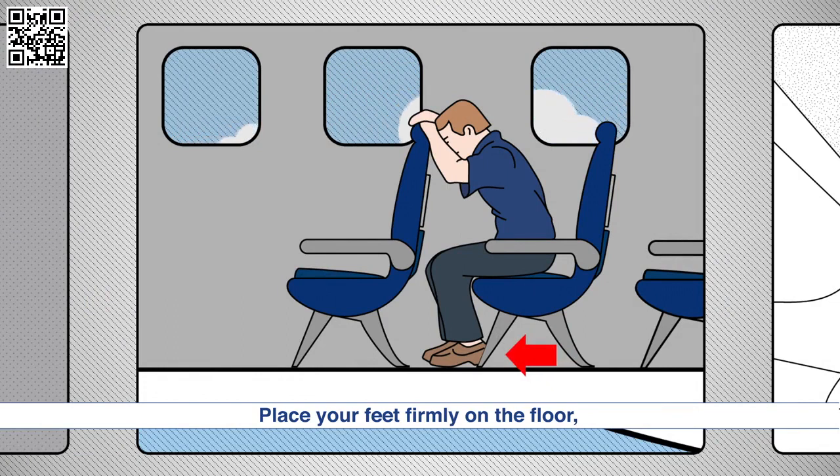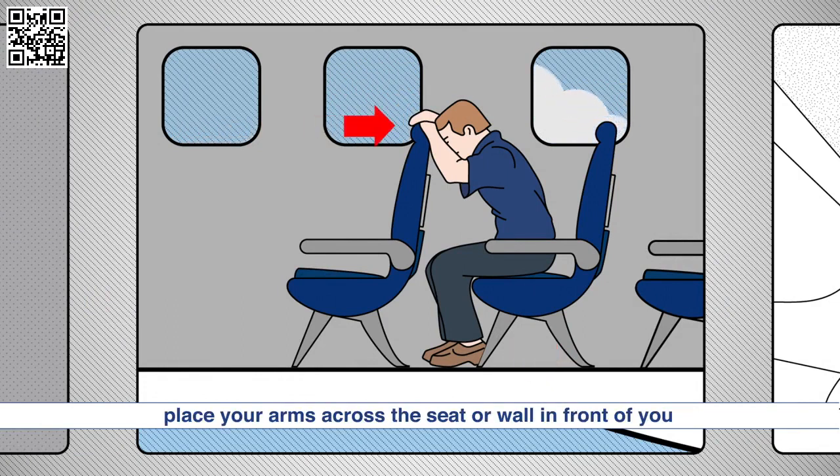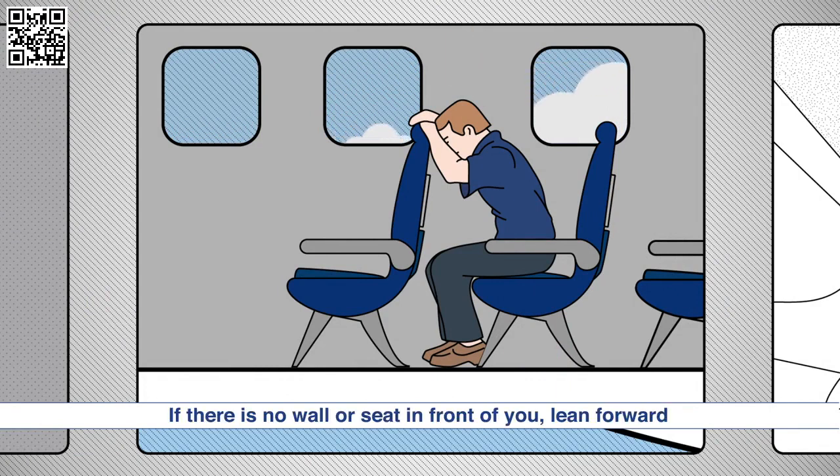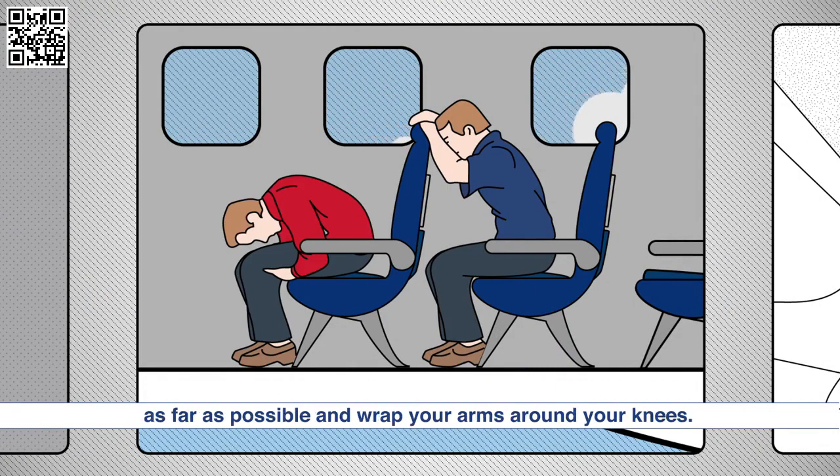Place your feet firmly on the floor. Place your arms across the seat or wall in front of you and rest your head on your arms. If there is no wall or seat in front of you, lean forward as far as possible and wrap your arms around your knees.